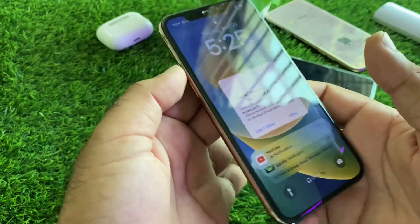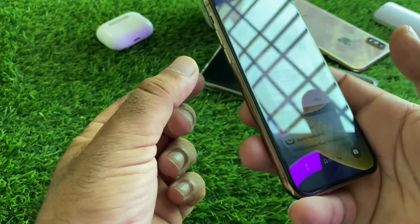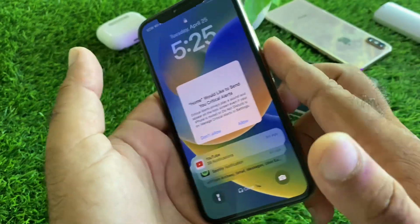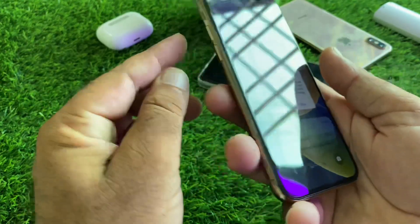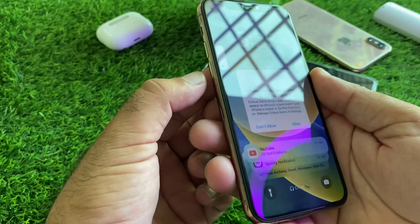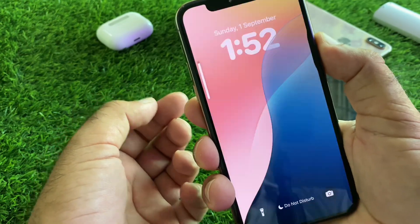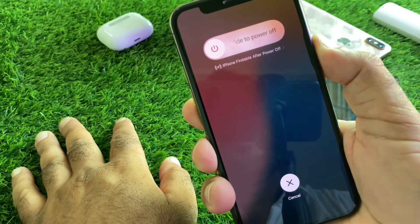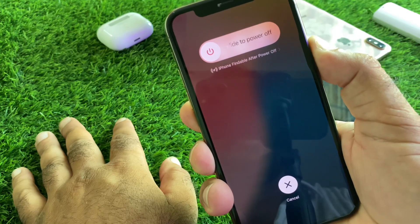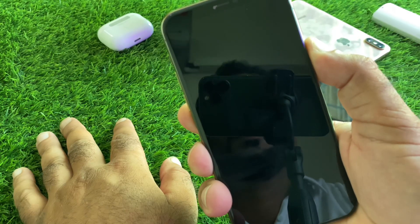Click here on the volume up button, then the volume down button, and click and hold this side button for some seconds. Your iPhone will restart and your problem will be fixed.